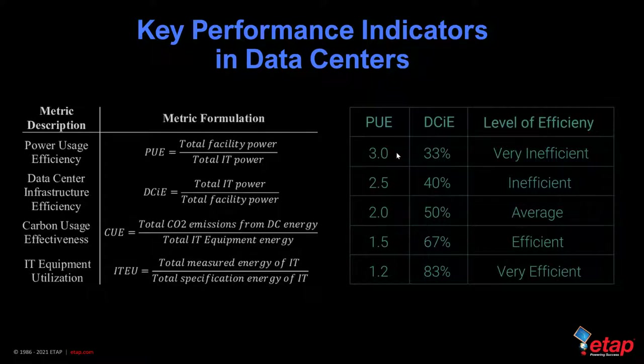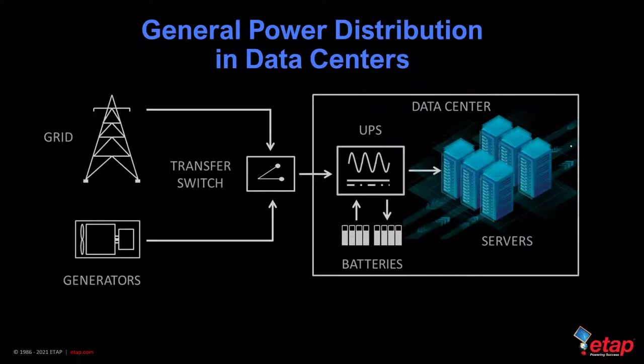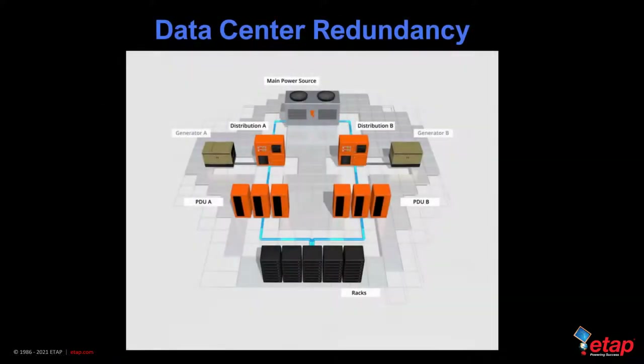The general power distribution in a data center includes a power grid with generators connected through a transfer switch over to a UPS and finally to the servers. In the case of a grid failure, the transfer switch waits for the generator to start up, while the UPS provides temporary uninterrupted power to the critical electronic equipment, charging or discharging the battery based on its power source. That is the most basic power distribution configuration in a data center.